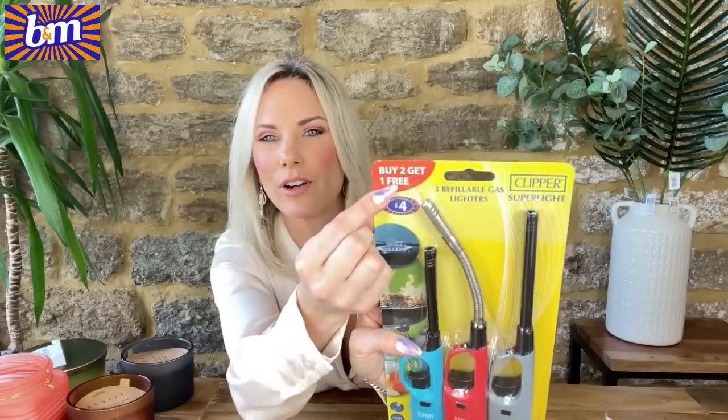Totally boring but worth a mention: gas lighters. We get through so many in this house — one in the lounge, one in the kitchen, one in the outdoor box for the barbecue. It says buy two get one free at the top but really it's just three for £4. Not a bad price at all.